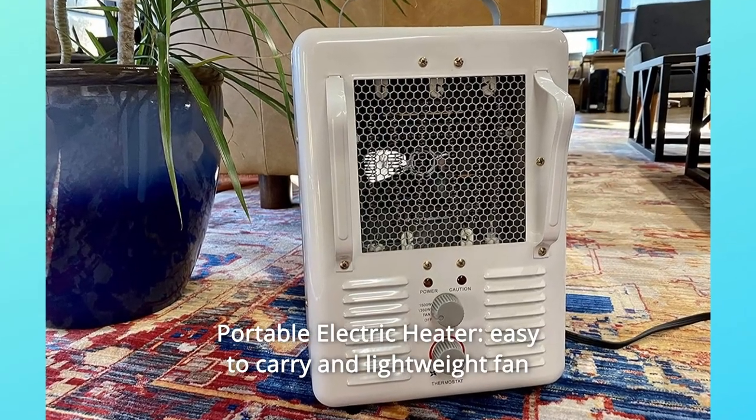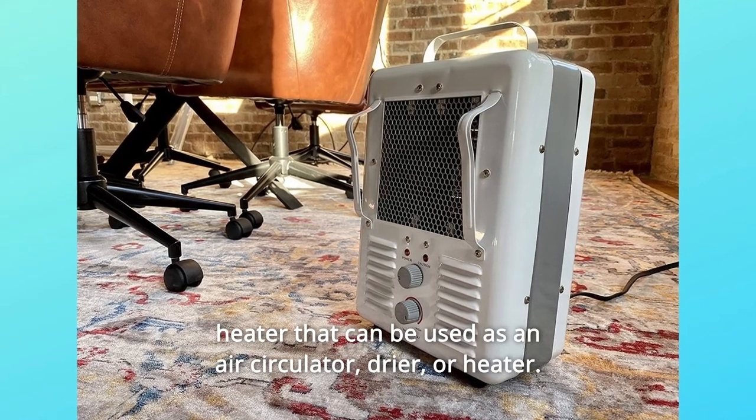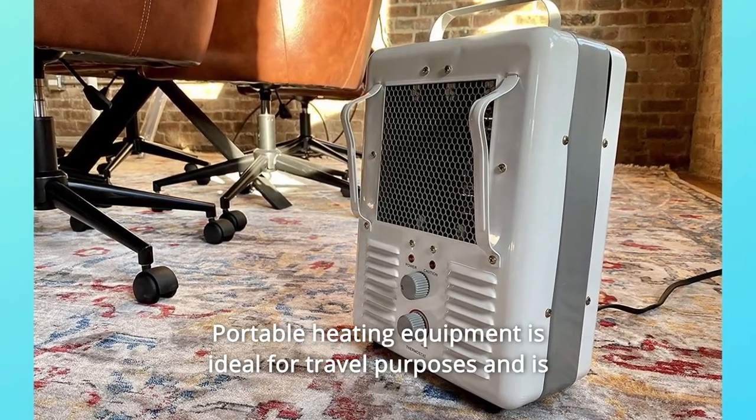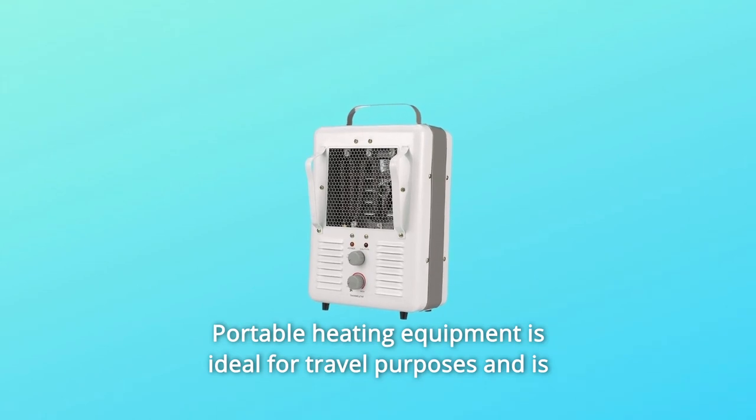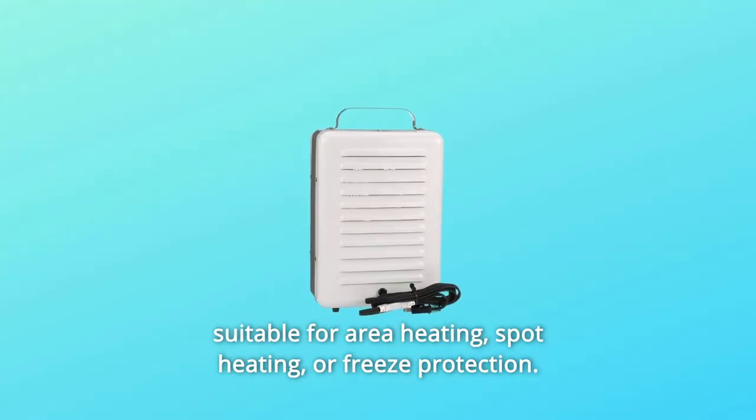Number 2: Portable Electric Heater. This easy-to-carry and lightweight fan heater can be used as an air circulator, dryer, or heater. Portable heating equipment is ideal for travel purposes and is suitable for area heating, spot heating, or freeze protection.